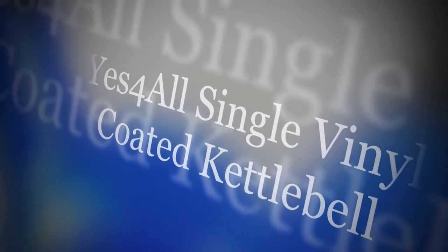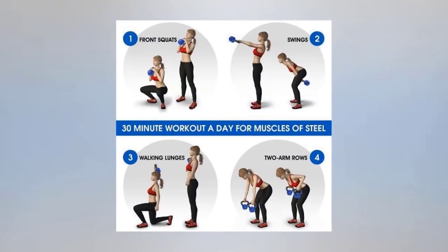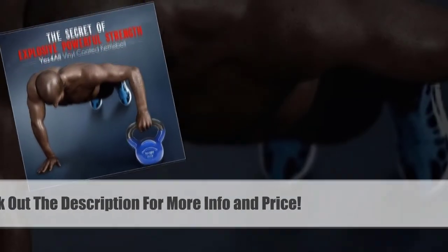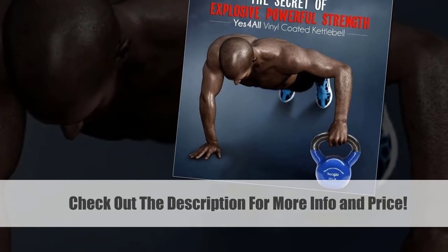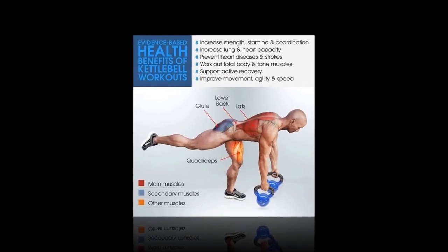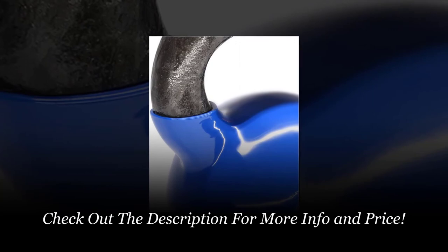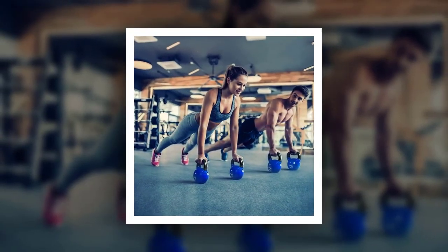Number three: perhaps one of the most reasonably priced kettlebells of all the ones reviewed so far, you're going to like these kettlebells if you want something cost-effective that still provides a great product overall. Wide handle: if you care about handle comfort, you're going to appreciate the wide handle included with this particular kettlebell. The wide handle helps ensure that you maintain a comfortable and secure grip at all times, so you won't run the risk of having it slip out of your hands.